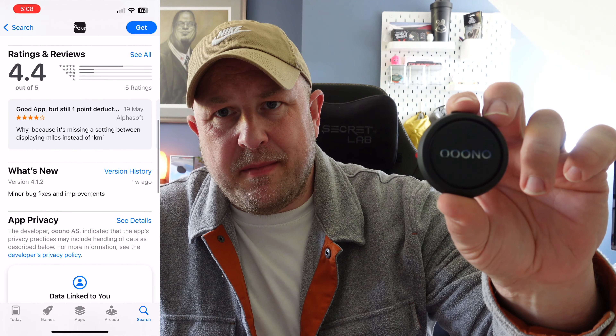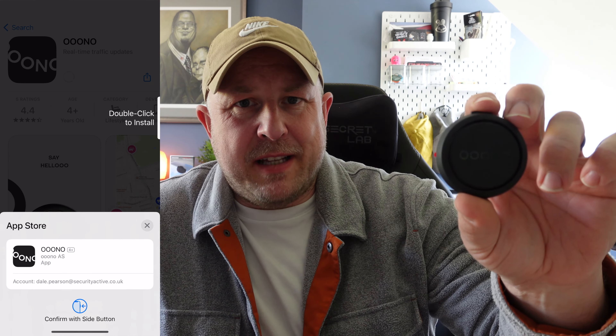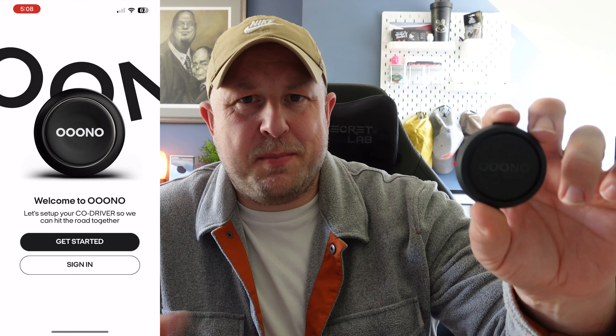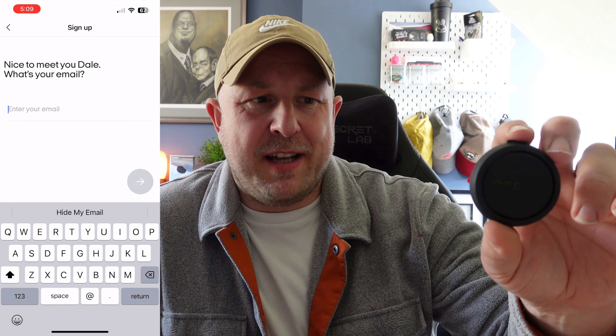In terms of compatibility, you'll need either an Android phone running version 10 or above, or iOS 16 or later. It works in over 80 different countries, and at the time of this review they have over 100,000 speed cameras in their database. The product is community-based, so the more people that use it, the more awareness you get of additional speed cameras and hazards. Setup is super simple — just push and hold the top button to turn on the device.